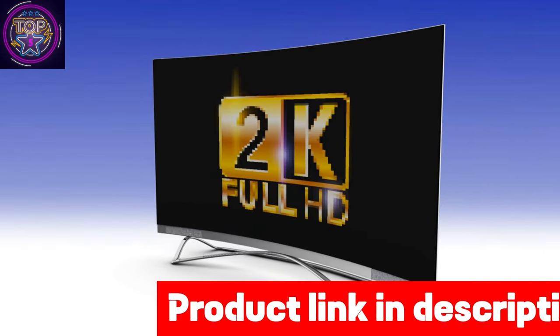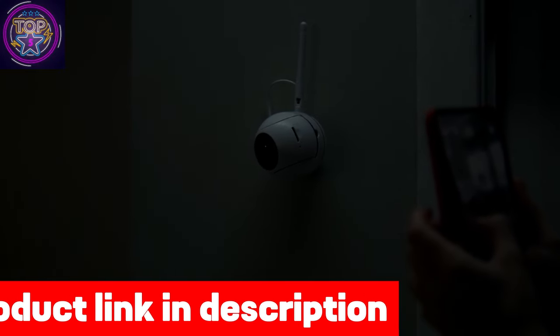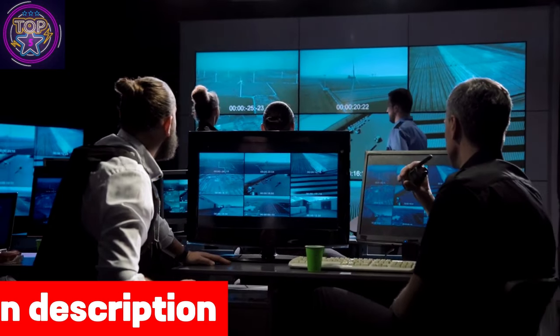With its impressive 2K Ultra HD resolution and advanced 40-feet color night vision, you can expect unparalleled clarity and vividness in your video footage, even in the darkest environments.